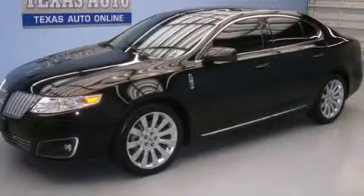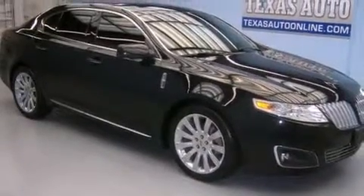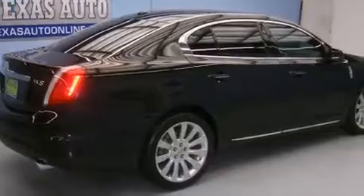This is a 2009 Lincoln MKS, a drive in shape that provides endless luxury. It has a 3.7-liter six-cylinder engine and an automatic transmission.